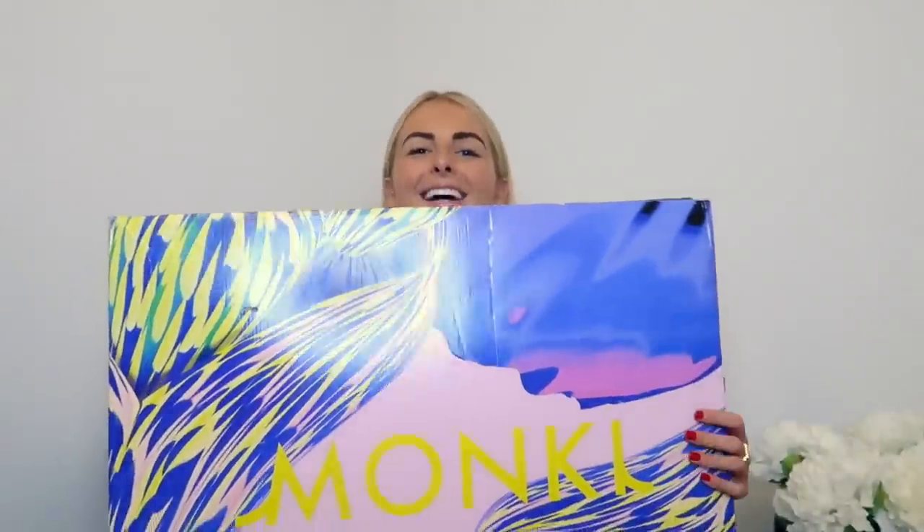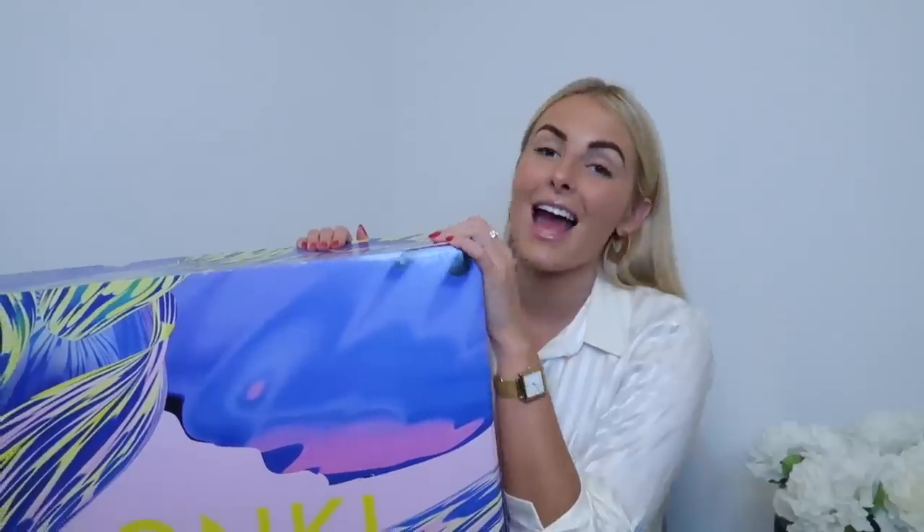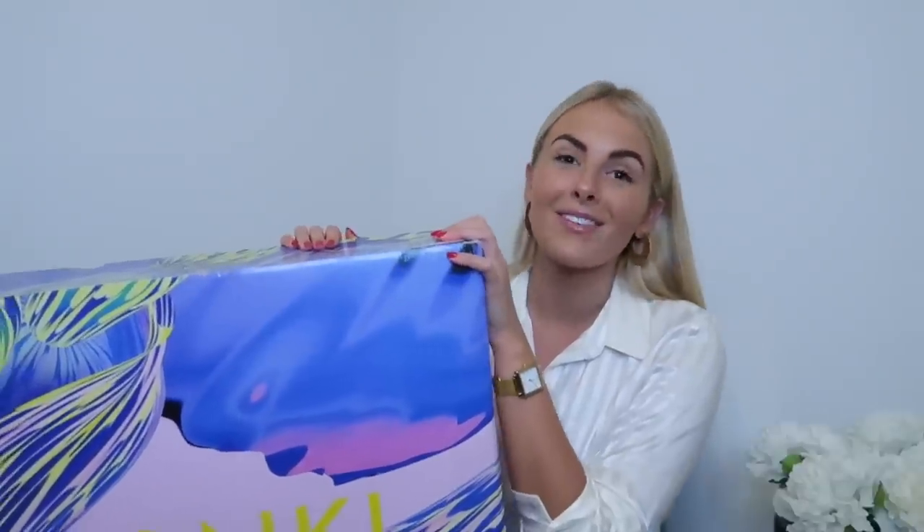Hi guys, welcome back to my YouTube channel. I am filming a really exciting video for you all today — a Monkey haul! I have a huge box here. I love the packaging, it's so pretty. I'm filming a Monkey haul today and I am actually working with Monkey on this video to show you some of the new bits they have in store.